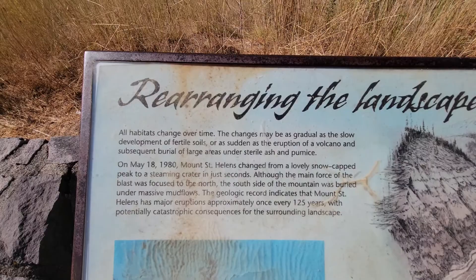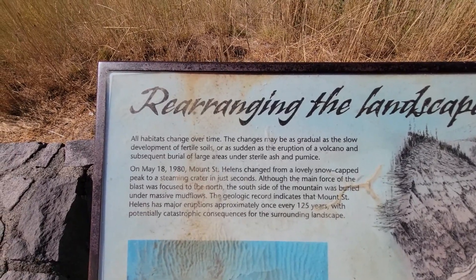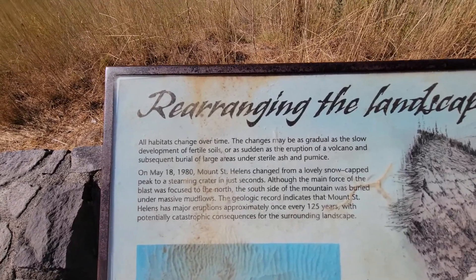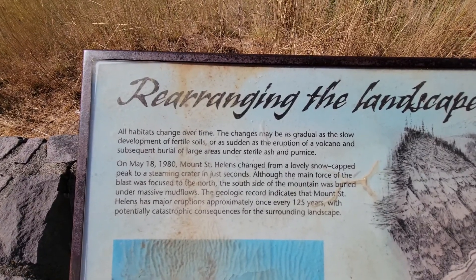On May 18, 1980, Mount St. Helens changed from a lovely snow-capped peak to a steaming crater in just seconds. Although the main force of the blast was focused to the north, the south side of the mountain was buried under massive mudflows.